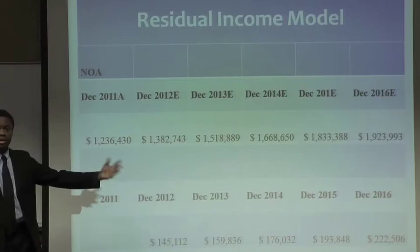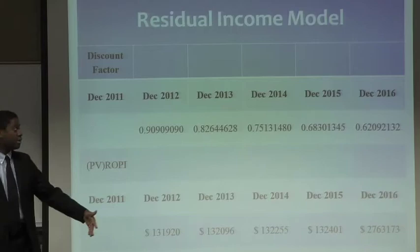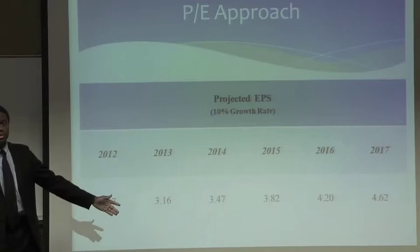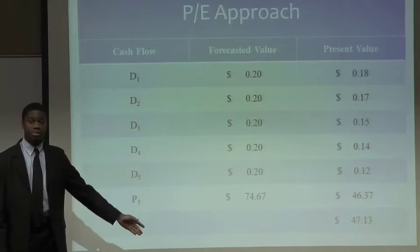The second method was residual operating income. Again beginning with forecasting revenues, we referred to the balance statement to determine net operating assets, then used the cost of capital to determine the residual operating income, discounted it back at the cost of capital to determine the present value of future expected residual operating income, and from there determined firm value, equity value, and divided by shares to get the stock price. The final method was the earnings per share approach, using a 10% growth rate to forecast EPS, using the current P/E ratio to forecast a price five years from now, and discounting that along with future expected dividends back to determine a current stock price.